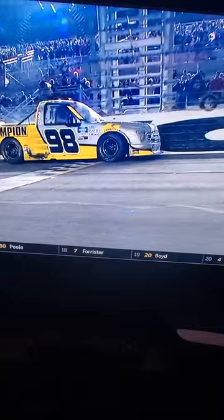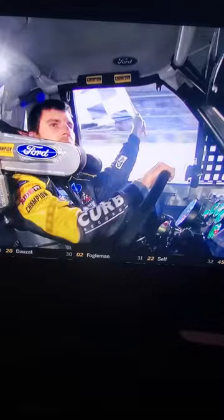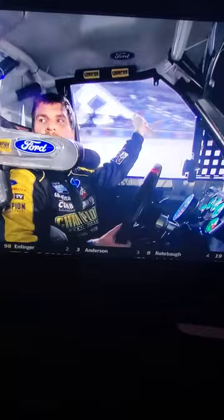He did everything perfectly when he got beside him. The only thing maybe he could have done differently is keep going up the hill and maybe try to get away from Enfinger. They made a lot of contact. It looked like it hurt his momentum more than it did Enfinger's. The move to attach to Enfinger was 100% correct. The move to the right side of him to pull him back was the right move. He didn't stay on his quarter as long as I would want him to be to slow down.